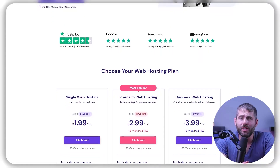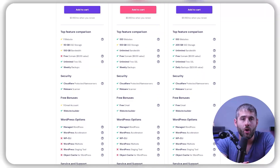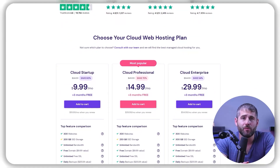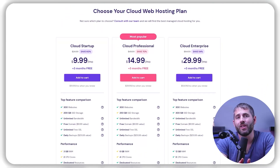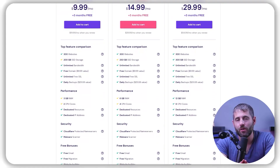So overall, the choice between shared hosting and cloud hosting depends on your specific needs and budget. Shared hosting is a good choice if you're just starting out or have a small website with lower traffic, while cloud hosting might be a better option if you need more resources and flexibility to handle traffic spikes or if you're running a large, complex website or application.